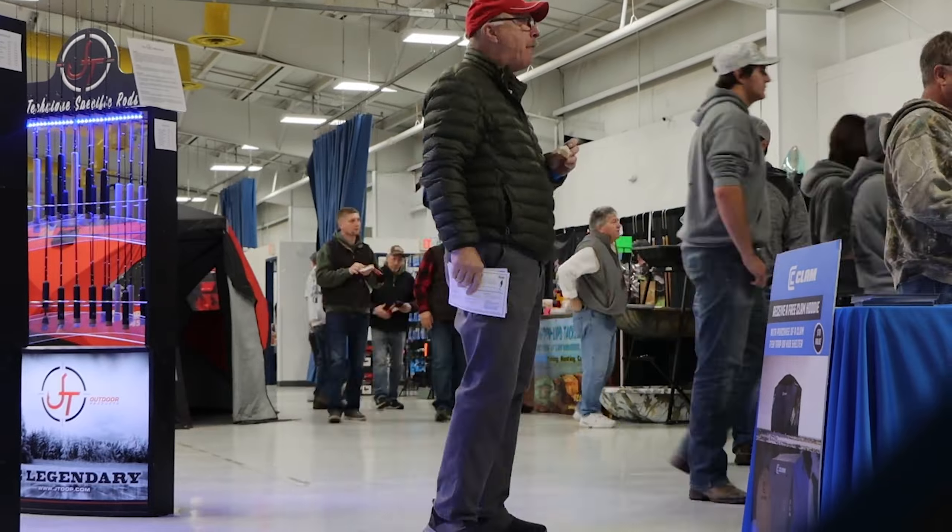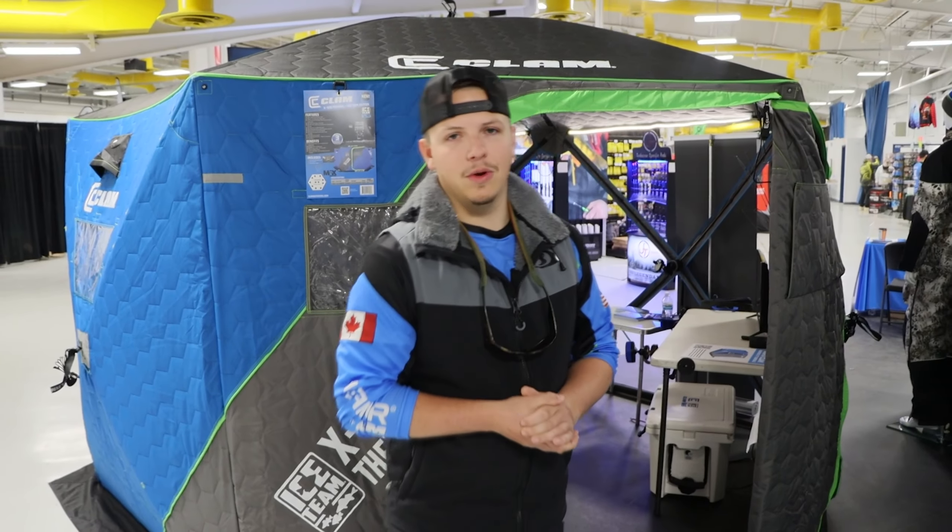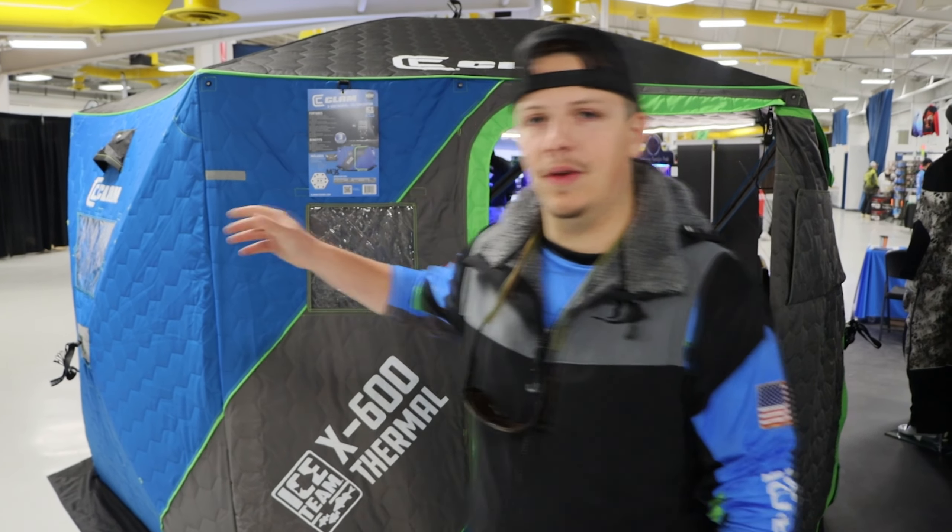I'm going to show you guys what's new from a couple other vendors and just kind of bring you along. I'm headed there right now — got about seven minutes left of my drive. I'm going to pick up the camera when I get to the front door, so hopefully you guys enjoy. Stay tuned and let the ice show begin!